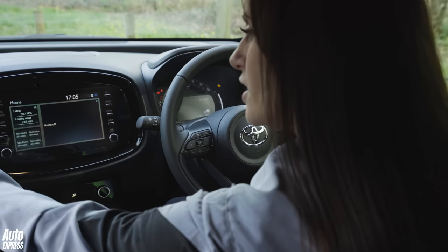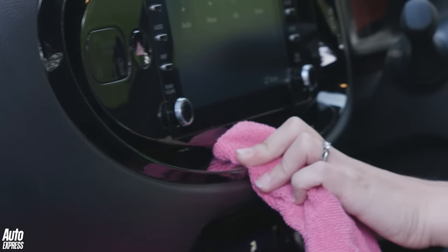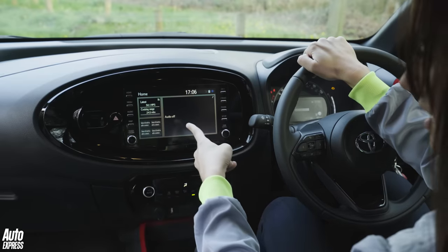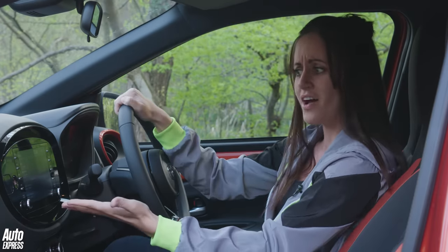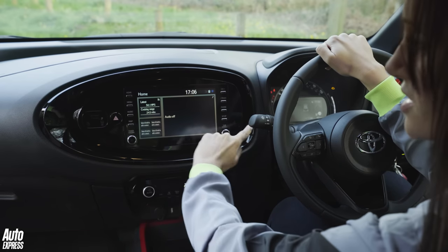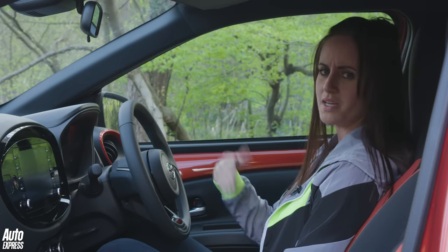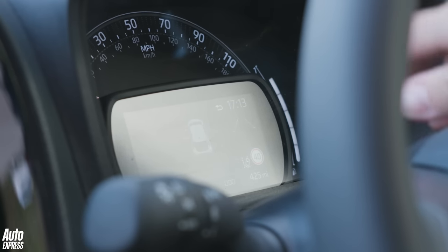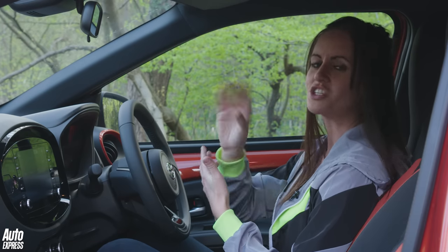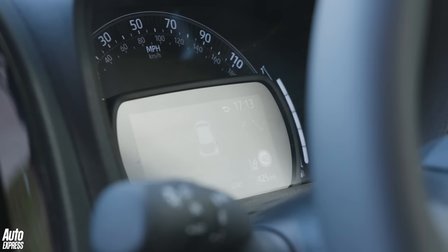I like the look of the infotainment system, although the gloss black surround makes everything dusty and difficult to film. Base spec comes with a seven-inch screen, and as you go up through the specs you can go up to a nine-inch screen. I like the buttons down the side — nice and easy to use. You've got Apple CarPlay and Android Auto, and it's nice and responsive. The dials show your speed in analogue, but then there's a separate screen that looks like someone's just left their phone behind — it's a bit of a weird design, though it shows you everything you need to know.